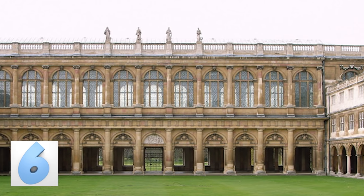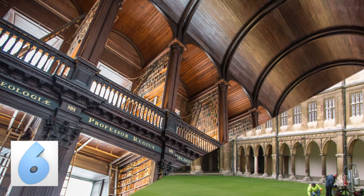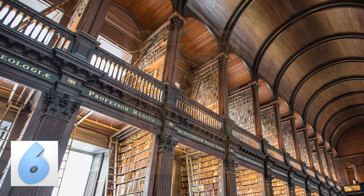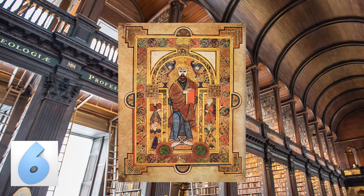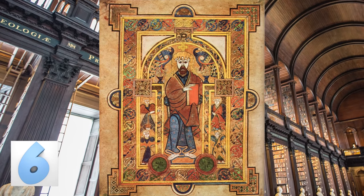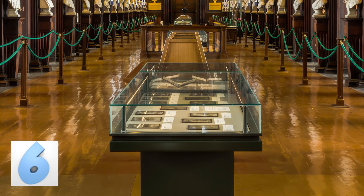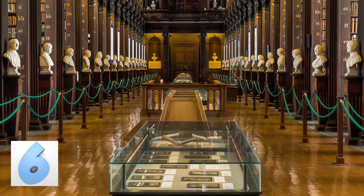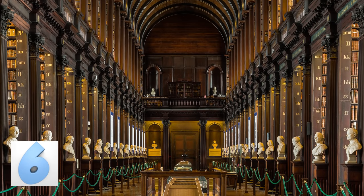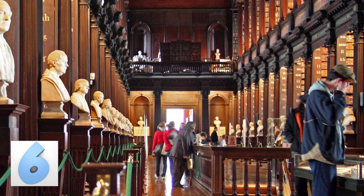Number 6: The Trinity College Library in Dublin, Ireland. The library is well known for holding a truly treasured relic, the Book of Kells — an illuminated Gospel manuscript dating back to the ninth century containing the four Gospels of the New Testament. The building was completed around 1733 by Irish architect Thomas Berg. The library's long room contains 200,000 of the oldest books in the collection, featuring beautiful dark wooden interior design, a barrel-like ceiling, and busts of writers and philosophers.